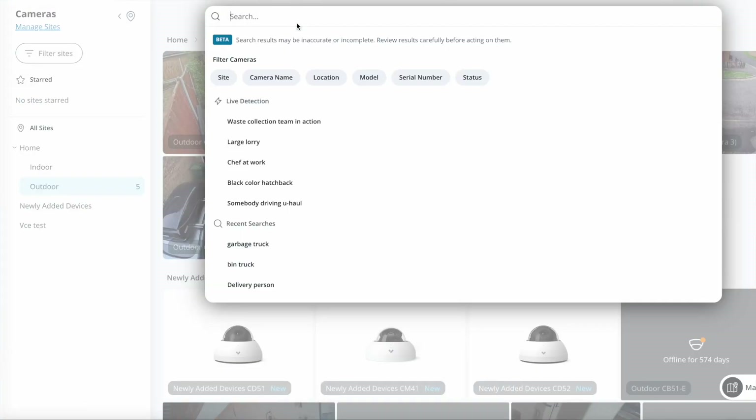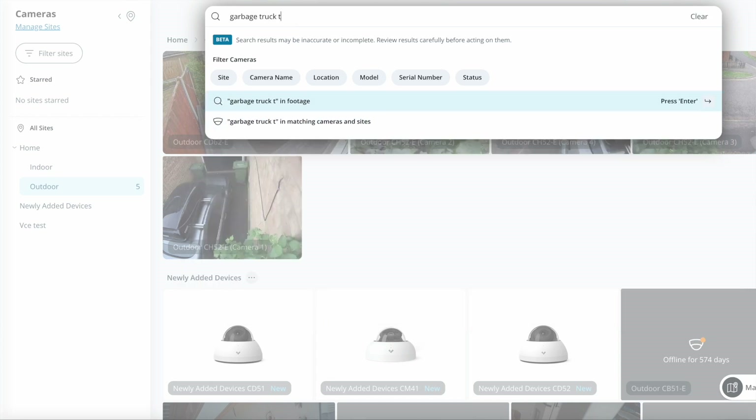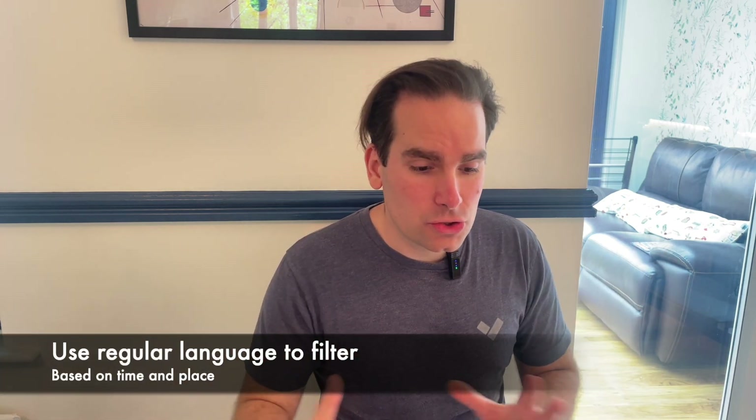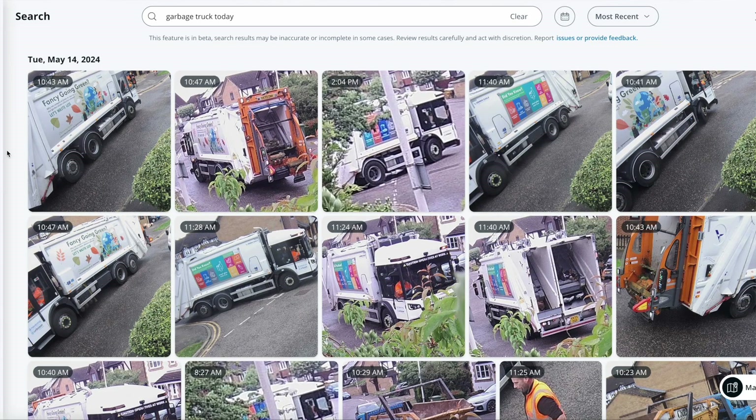The way you'll see this is that within the search box, you'll be able to type, for example, 'garbage truck today.' By doing this, you're not only inputting what you want to see, but also parameters around time and location. You'll be able to use things such as site names and camera names to narrow down what you're interested in. These are all the hyperzooms — this technology uses the hyperzooms sent to the cloud, but overlays the AI model on top of them.